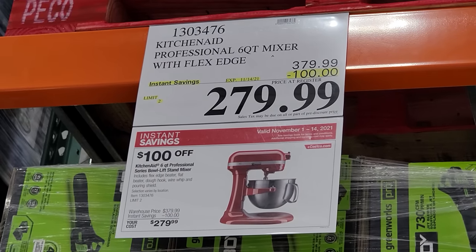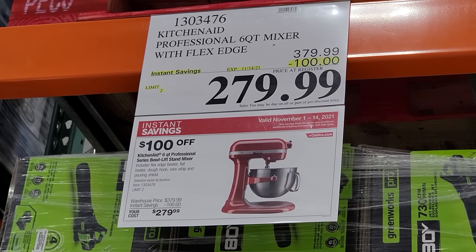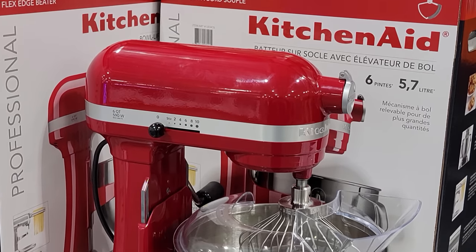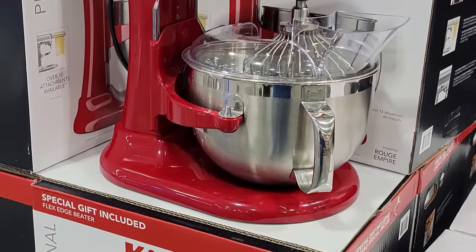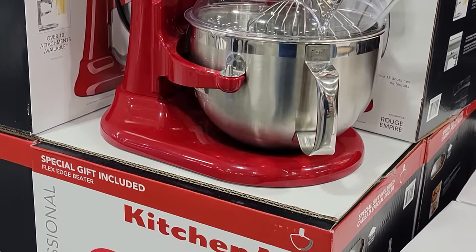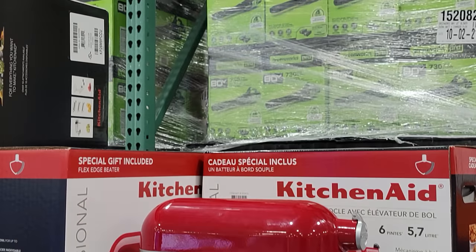We normally pay around $300 when it goes on sale, so to see it at this price is incredible. If you were looking to get a kitchen stand mixer and you didn't pounce on this deal right away, you'd be absolutely crazy. This is one of my top 10 Black Friday deals here at Costco.